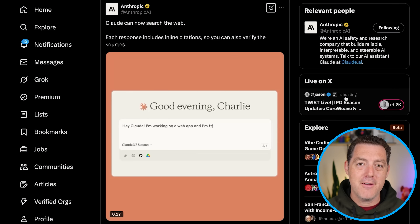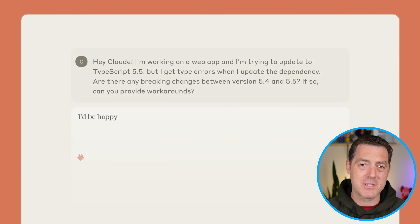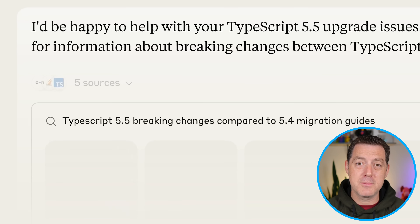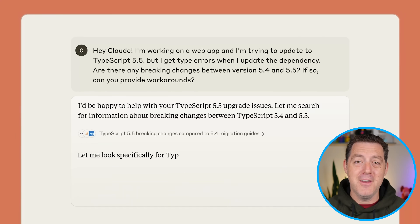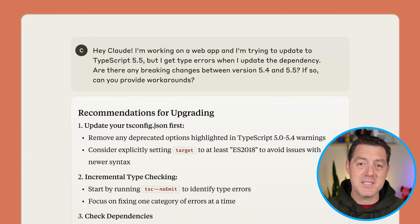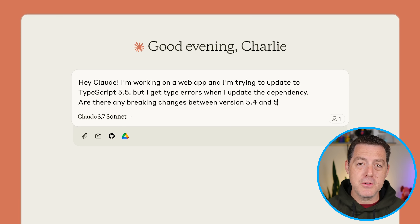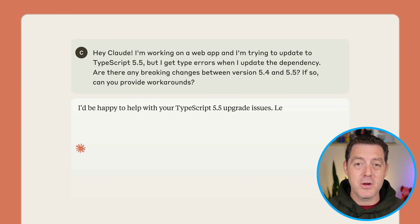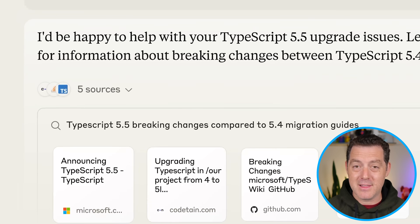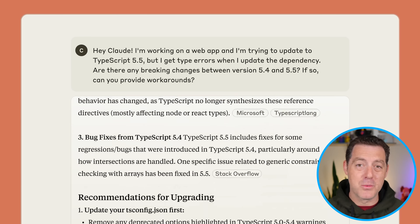Next, Claude finally gets web search. This has been a long-awaited feature — it is kind of table stakes at this point, but now Claude 3.7 and 3.7 Thinking all get web search. So now you have another replacement for Google search. Grok 3, ChatGPT, Perplexity, Mistral, and now Claude can all search the web. This is also super useful because Claude tends to be the best coding model out there, so now you can have it reference up-to-date API docs, library information, and any current bugs floating around on the web.